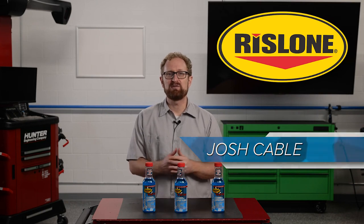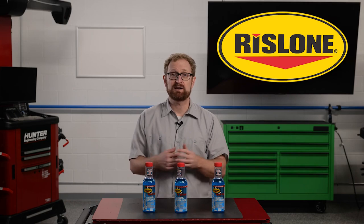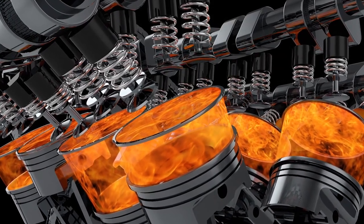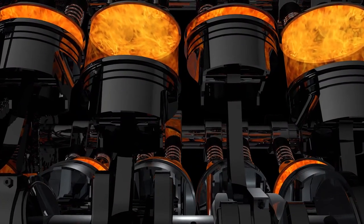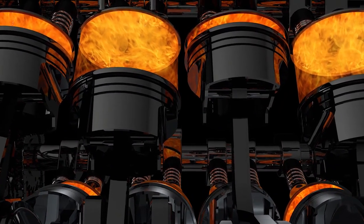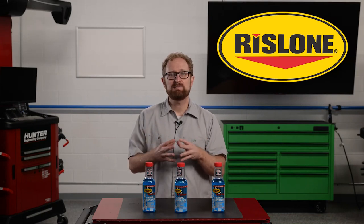Like any powerful, fast-moving machine, a vehicle's engine generates heat — a lot of it, in fact. The ideal operating temperature for a vehicle engine is between 195 and 220 degrees Fahrenheit. When applied to the various metal and rubber components surrounding the engine, that kind of heat can inflict some serious damage.